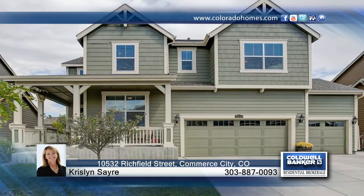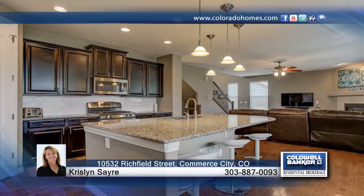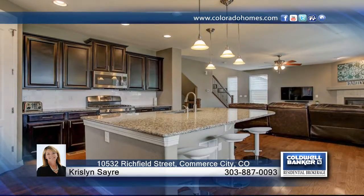This nearly new home is situated on a large lot with both front and back covered porch, the perfect place to relax with friends and family. Inside, this home boasts gorgeous finishes and upgrades throughout.